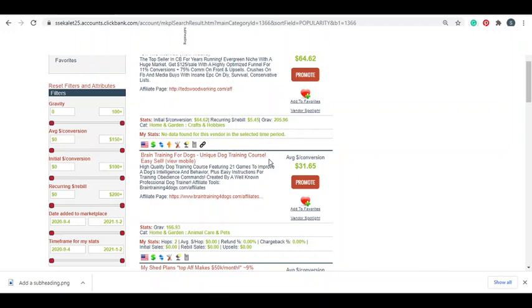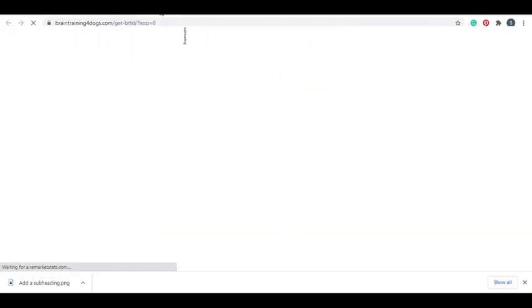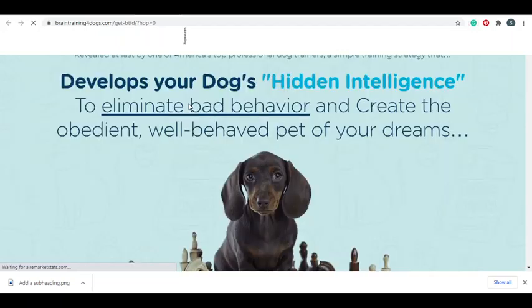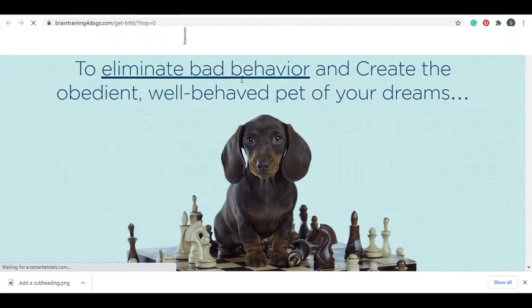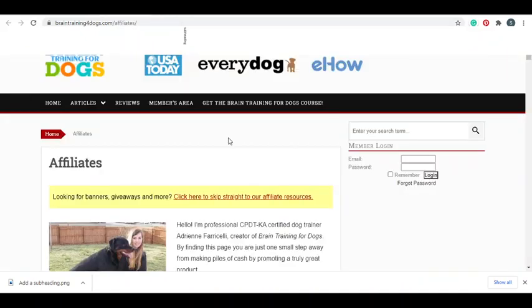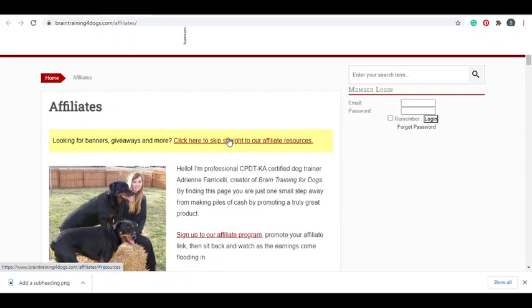In ClickBank, there's a product about dogs called Brain Training for Dogs. This is the product we're gonna work with. You can click through to the affiliates page to check out the tools they have available, and you can also check out the landing page of the product and see how it looks. This landing page is highly converting, so we're gonna use this as the example.